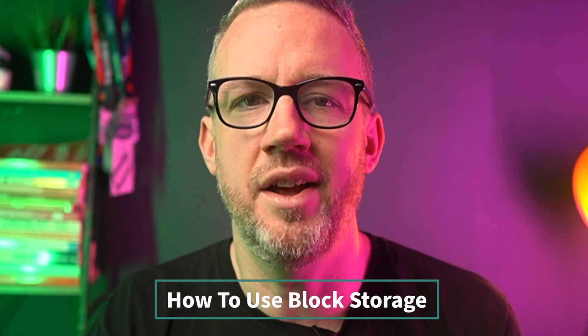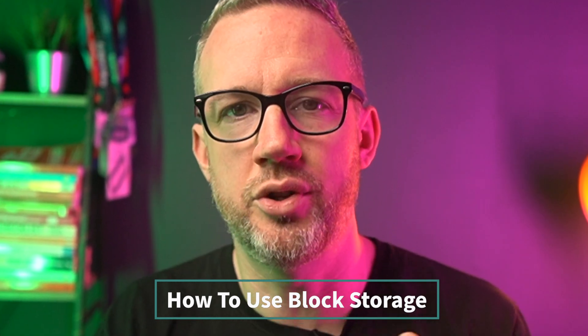Linode's block storage service provides a method of adding additional storage drives to compute instances. This is a good thing because it lets your customers store more data without having to resize their compute instances to the larger plans. This latest video is a super clear walkthrough of how to work with it, covering things like formatting, mounting, resizing, and other aspects of working with block storage on Linode. And in this video I'm going to show you how to add block storage to your Linode instance.